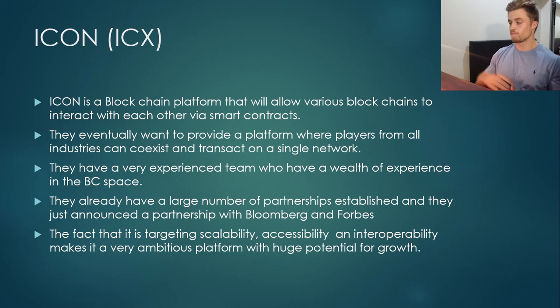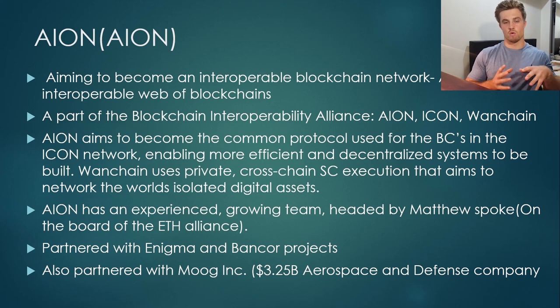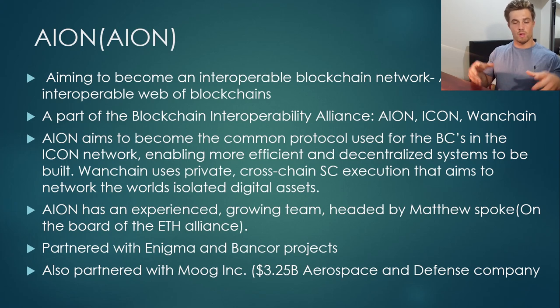My third cryptocurrency under $5 is Ion. Ion is aiming to become an interoperable blockchain network — basically, in simple terms, an internet web of blockchains. They are part of the blockchain interoperability alliance, which is a partnership between Ion, Icon — which I just talked about — and another cryptocurrency known as Wanchain.